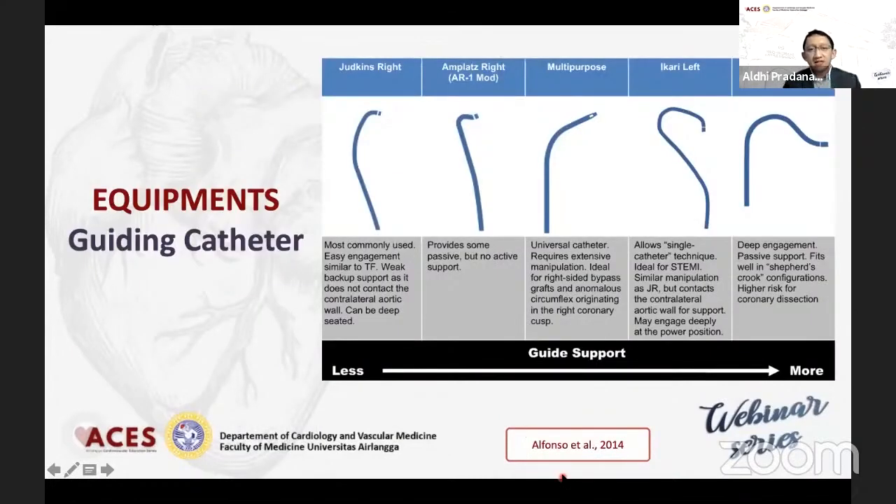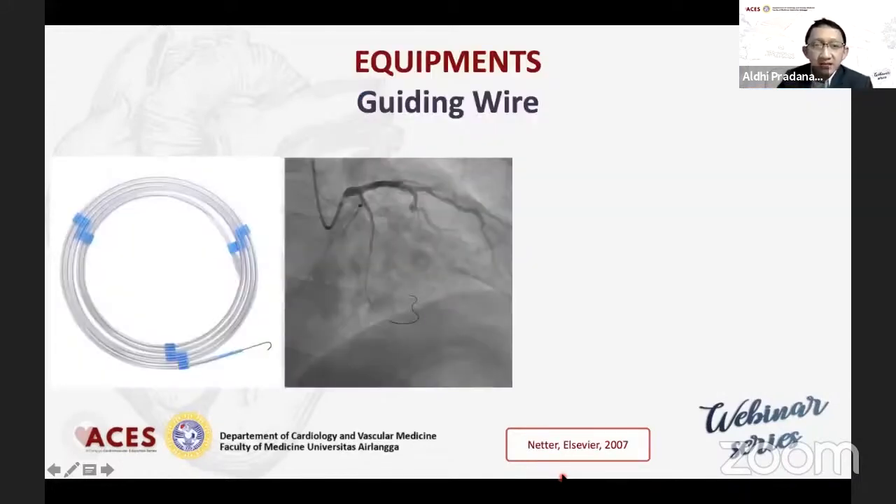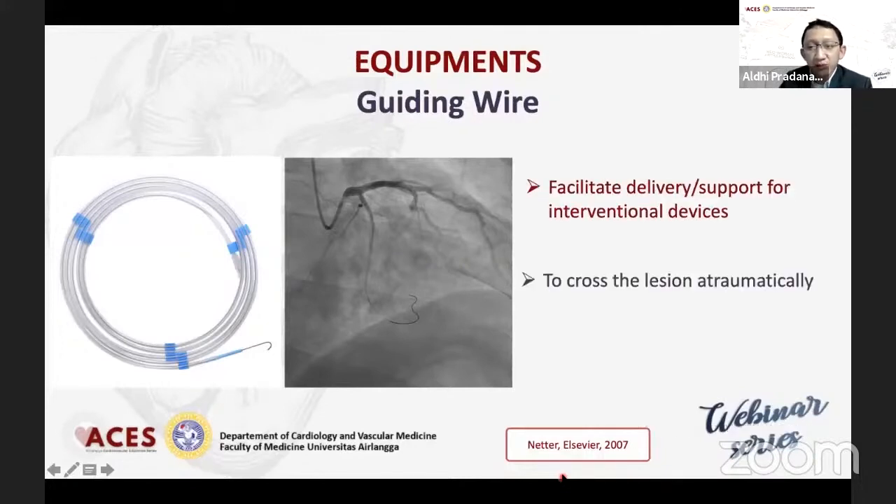Guiding katheternya itu sendiri bisa bermacam-macam, namanya mirip-mirip dengan diagnostic katheter, perbedaannya adalah bahwa ini adalah stiffer dan rigid, tapi dengan internal diameter yang lebih lebar dibandingkan dengan diagnostic katheter. Guiding wire-nya ada bermacam-macam. Guiding wire ini berfungsi sebagai rail — jadi dia kalau bisa crossing the lesion, probabilitas untuk melakukan prosedur hingga akhir akan lebih besar dibandingkan apabila wire itu belum melewati lesion sama sekali. Sehingga wire ini sangat-sangat penting, dan pemilihan wire-nya harus disesuaikan dengan karakteristik dari lesionya.